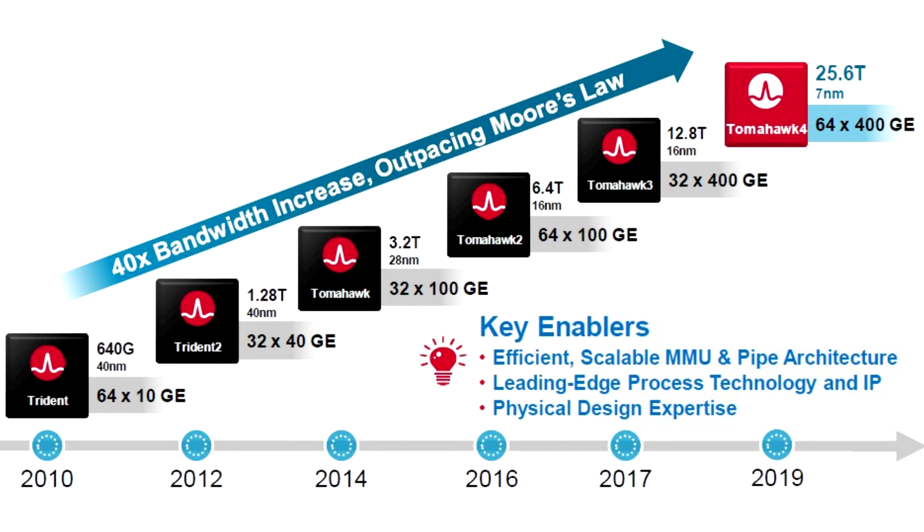Broadcom has today started shipping its latest Tomahawk 4 chip for network switches, used by all hyperscale cloud providers like Google, Microsoft, and Amazon. The Tomahawk 4 is a processor built using a 7nm manufacturing node from TSMC, featuring over 31 billion transistors — making it one of the largest chips Broadcom has ever built.